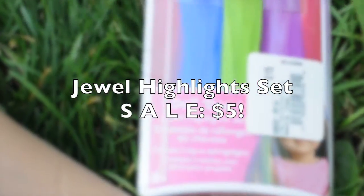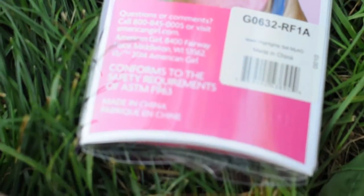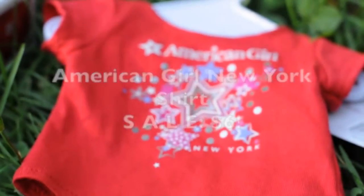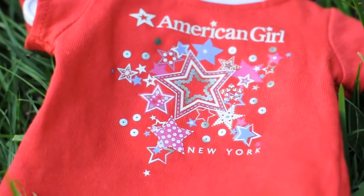Then I got the dual highlight set for $5 on sale. Then the American Girl in New York shirt for $6 on sale — for my friend in Japan, shout-out to Carrot. It's an inside joke between AGLax, Carrot, and I, and some other people.